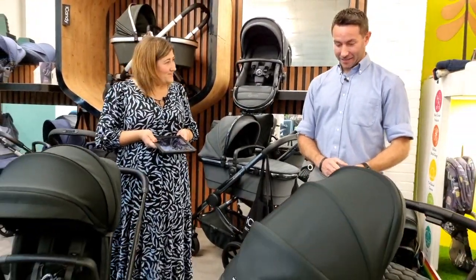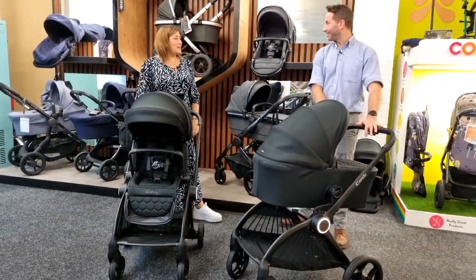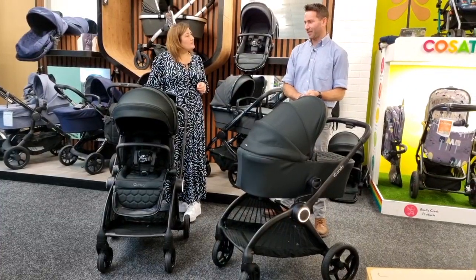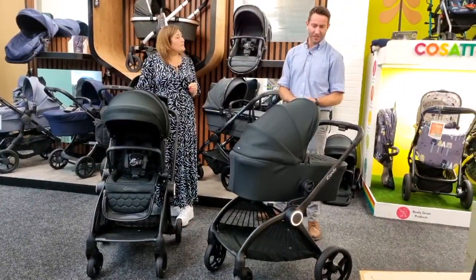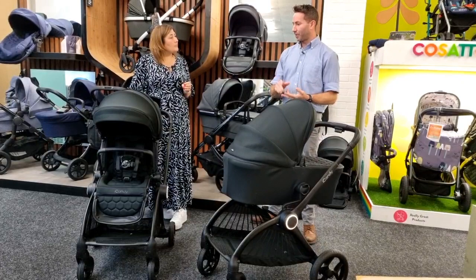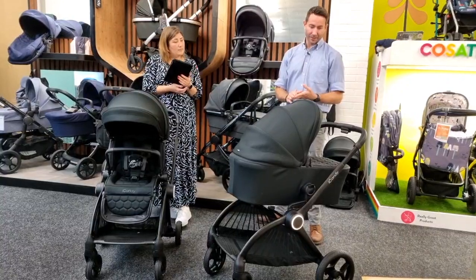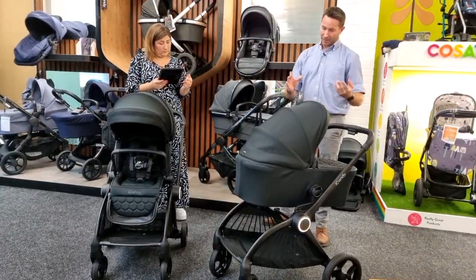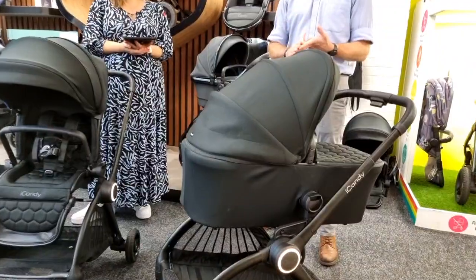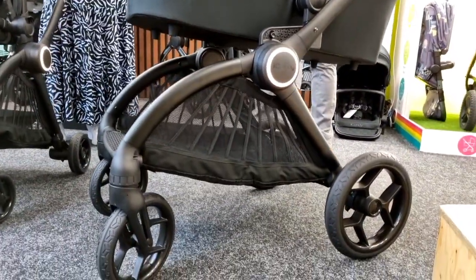There are so many features to talk about with the Core. It's a brand new pushchair from Eye Candy — probably the first new pushchair in about five years. Obviously we've updated the Peach and the Orange, but this is a completely brand new pushchair. As you can see, there are two different modes: a rural pushchair and what we're calling an urban stroller.